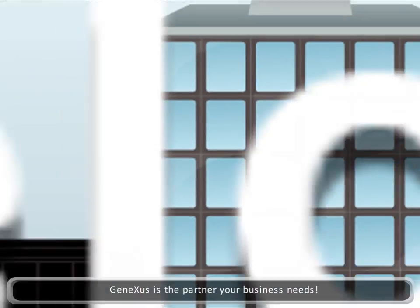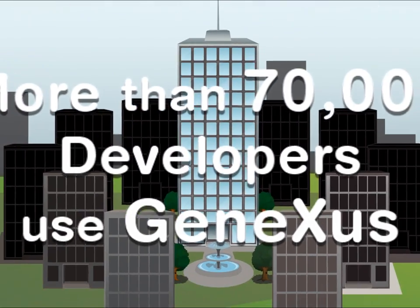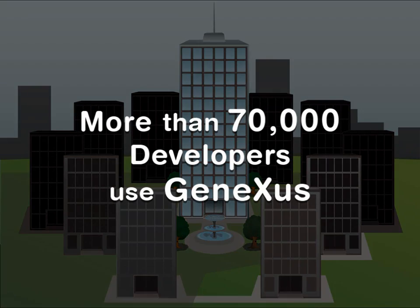GeneXus is the partner that your business needs. More than 70,000 developers worldwide use GeneXus.